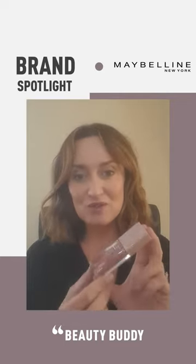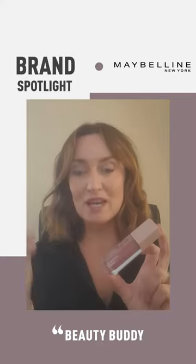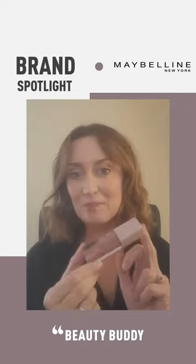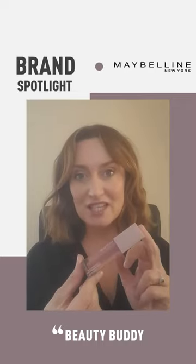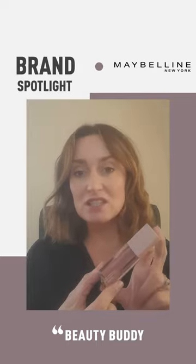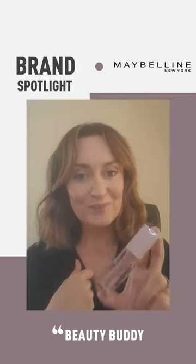So I wanted to try one out, but I really wanted to get one that didn't have any tack or stickiness to it. When I checked it out in the app, this Maybelline Lifter Gloss had loads of 5-star reviews and everyone was saying that it's not sticky at all — so I tried it out.